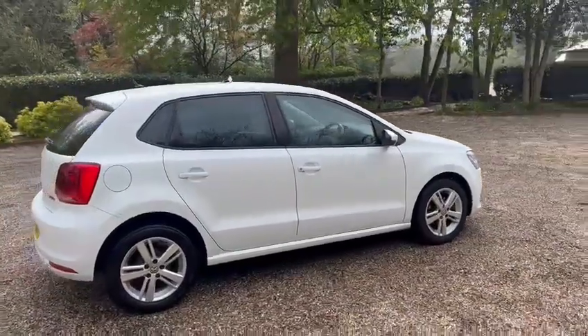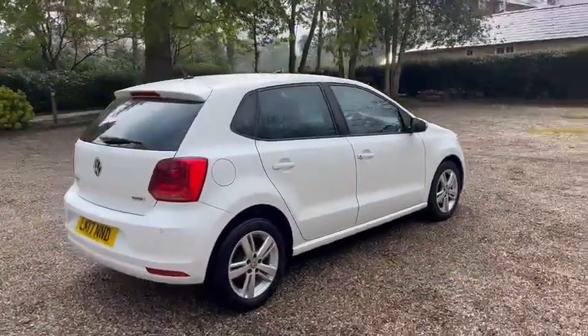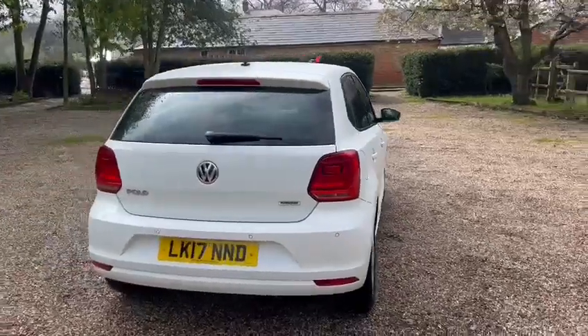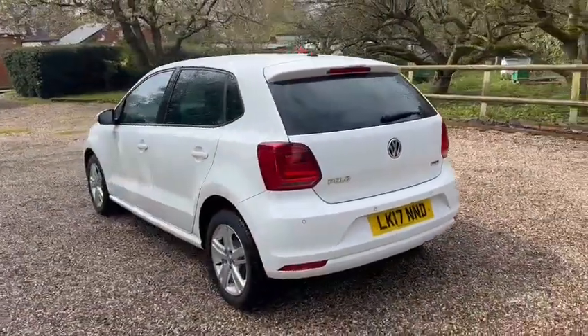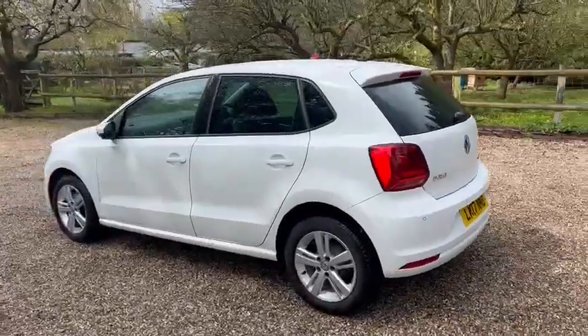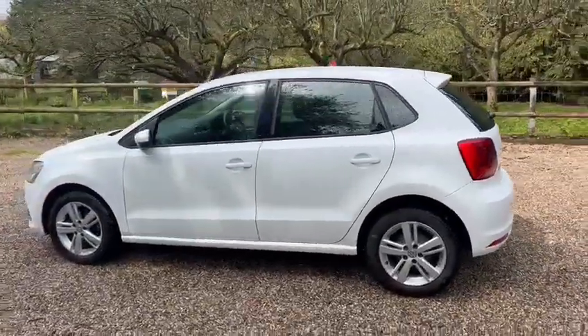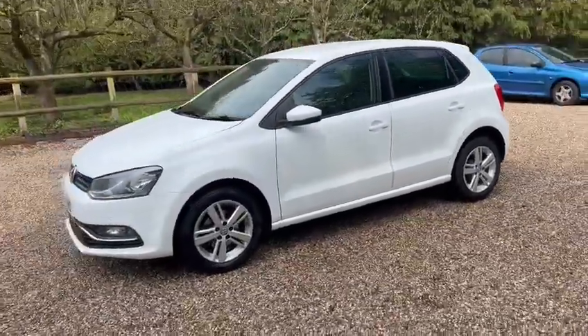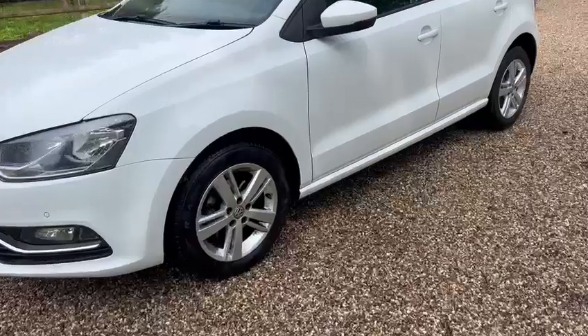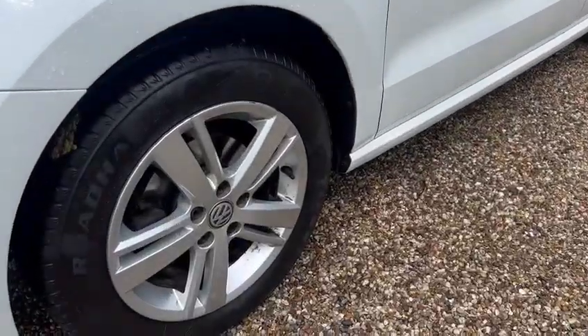We've got parking sensors front and back, alloy wheels, and smoked privacy glass. It's just one former owner from new. We have full main dealer service history and also recently serviced. We've got 15 inch alloy wheels.